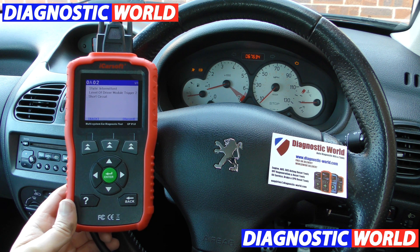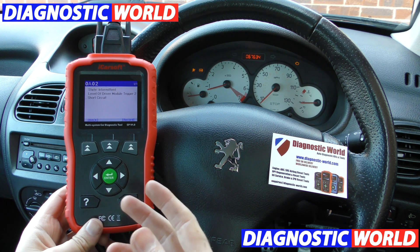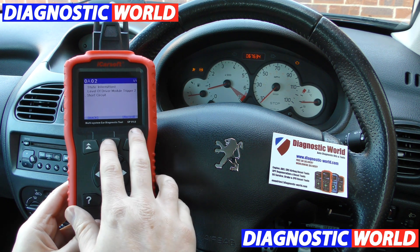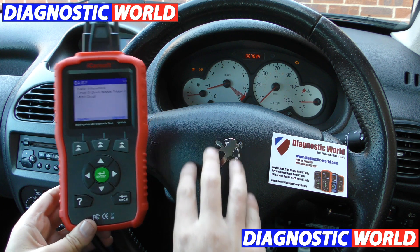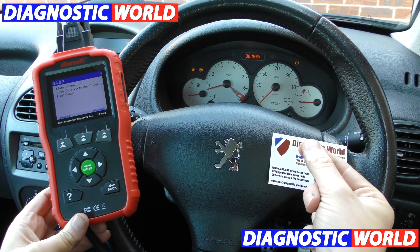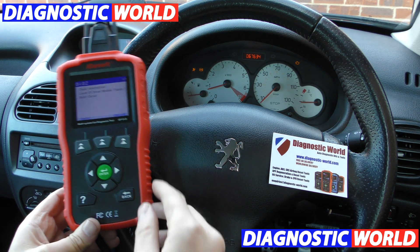If that doesn't really make any sense to you, which it probably wouldn't, all you need to do is type this information into Google and it'll tell you exactly what the problem is. We actually created this fault ourselves — there are connections behind the airbag, the airbag is situated here, so we took this off. There's a connection there and a connection on the other side. We've simply loosened one of the connections then put it back in, and that has triggered the airbag light.